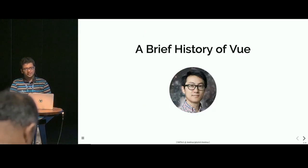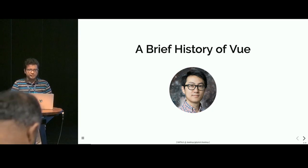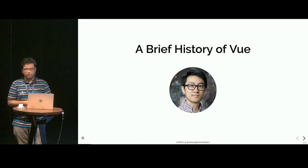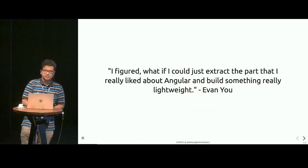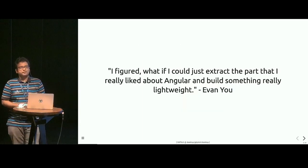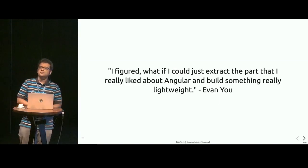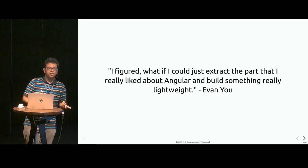A brief history. Vue was created by Evan You, who was working for Google on AngularJS for a number of projects. In his own words, he figured what if you could just extract the part that he really liked about Angular and build something really lightweight on top of it.